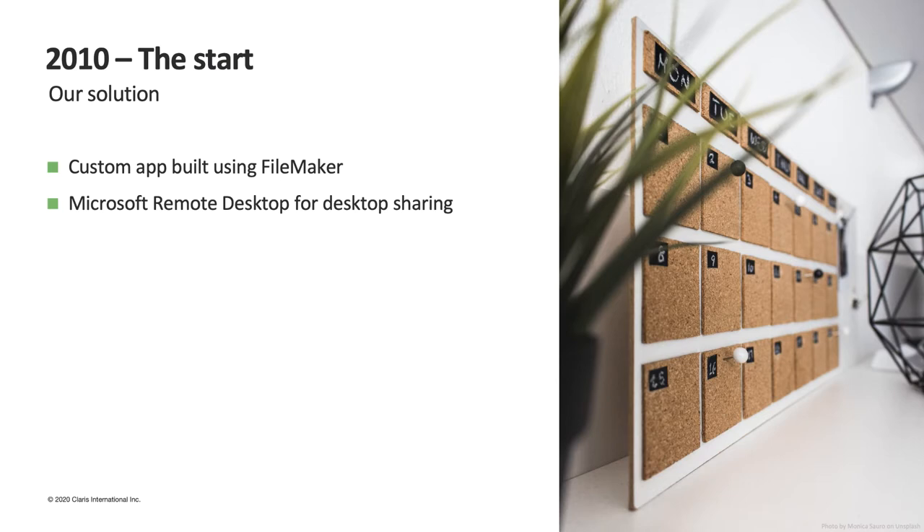What we initially built was a monolithic FileMaker solution to unify the databases of both clients and products, and to manage the cash register and improve the sales process to make it easier and faster. To share data among the three stores, we chose to use Microsoft Remote Desktop Services because they had a lot of connectivity problems, and we didn't know how all the computers were configured — so this was the most immediate solution.